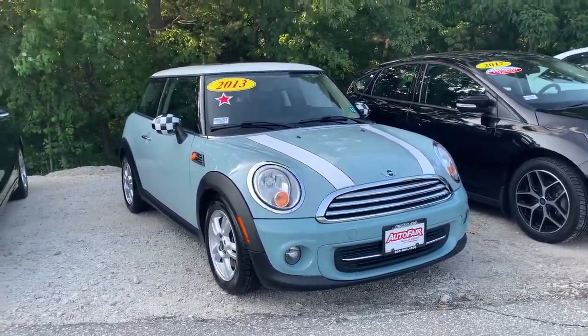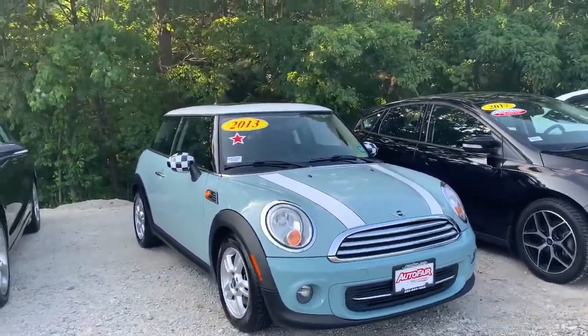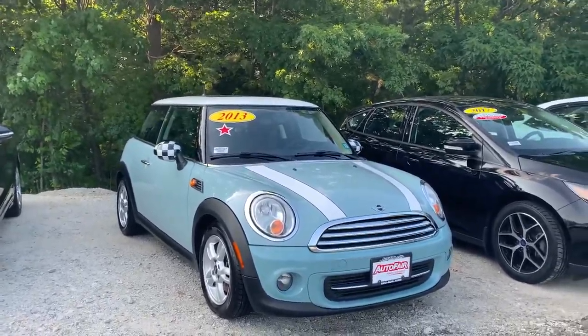Hey, Abigail Zach here from AutoFair Honda in Manchester, New Hampshire with a quick walk around on this 2013 Mini Cooper.